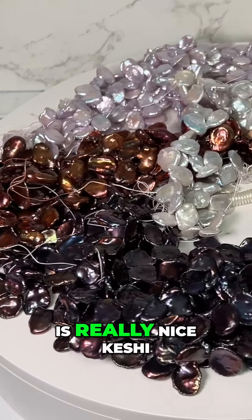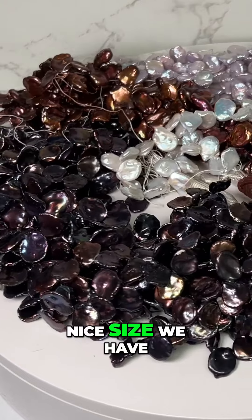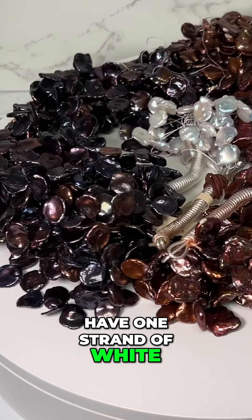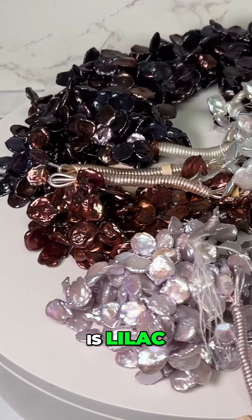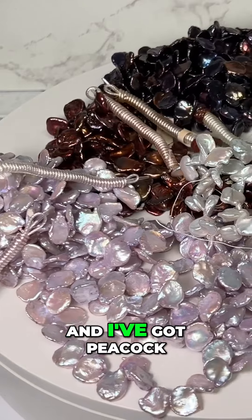What we have here is really nice keshi cornflake pearls, very nice size. We have four different colors: I have one strand of white, I've got lilac, chocolate in the center, and peacock.